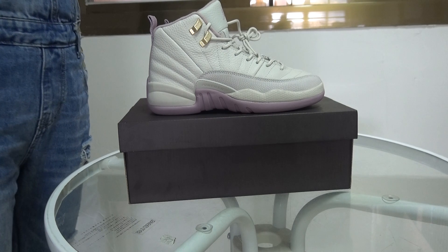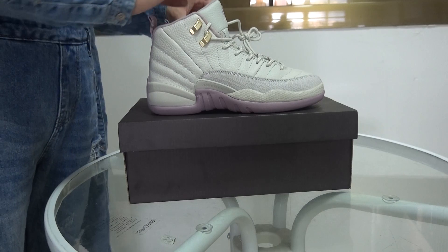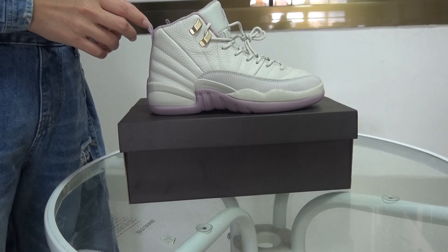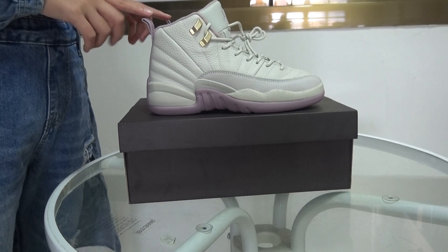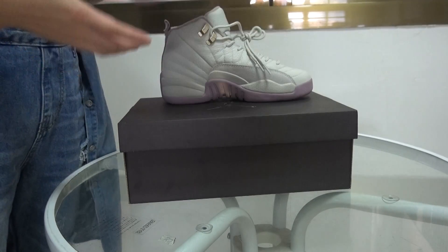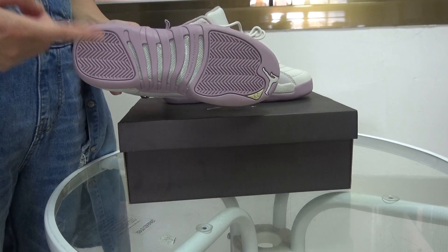Cherry bottom. This shoe is in stock now. It's very cool because this one just released last month, September 10. And it became hot because this is only for girls. The special part is the shoe's bottom, they use the cherry colorway.